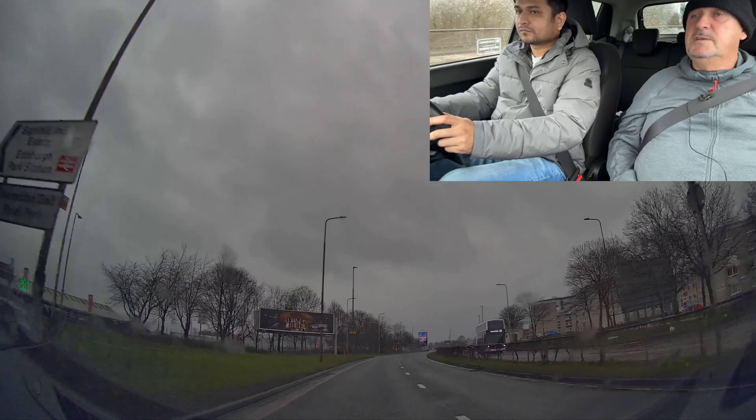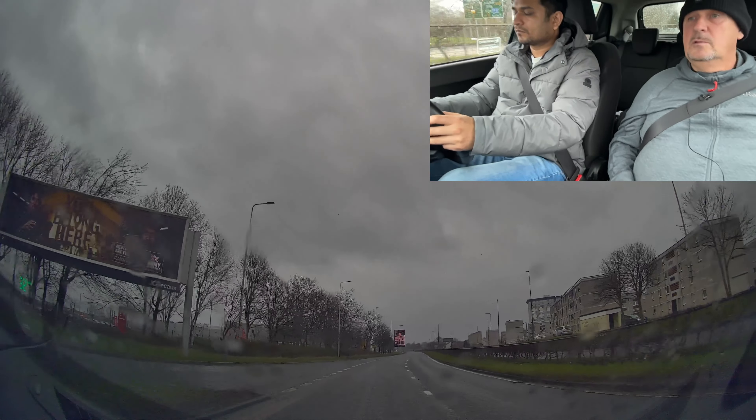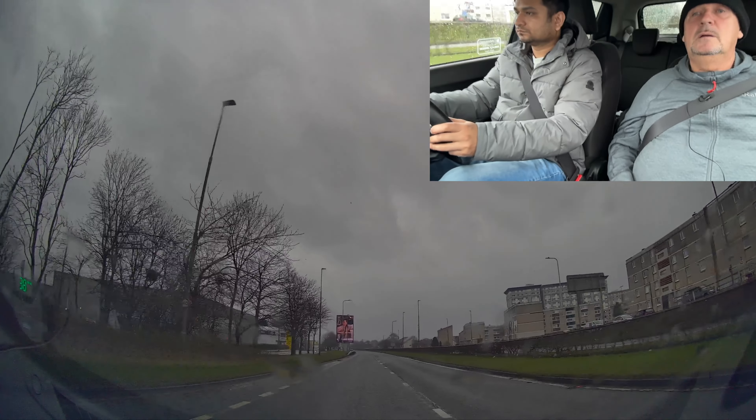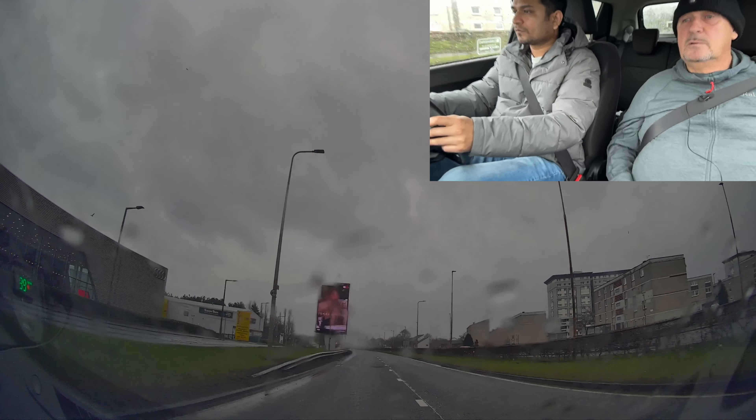Keep an eye on your speed — see if you can get to the speed of the road because there's nothing in front of you. The road conditions are good, so we can do the speed of the road.